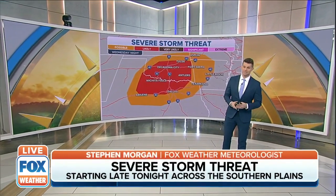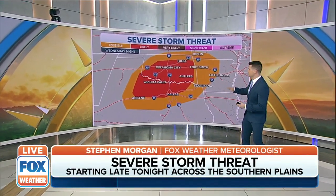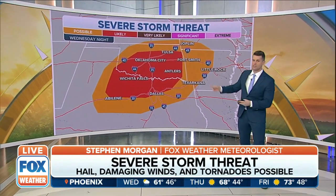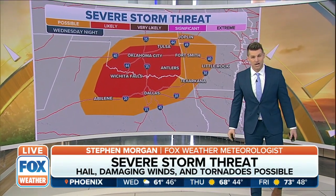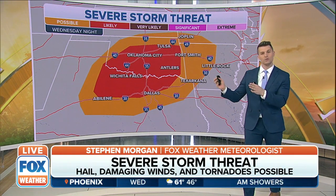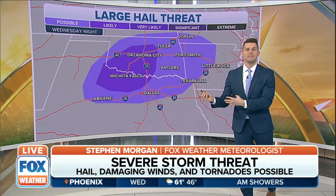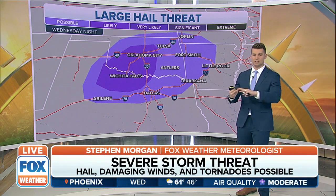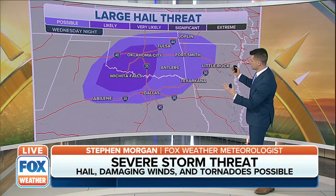At risk of seeing some storms. Yes, there is a likely threat. We're talking from Wichita Falls to Oklahoma City on into Tulsa, southeastern Oklahoma, Antlers under the threat too. That's a level two out of five, and this is for later today into the evening hours. So what are the different types of severe weather? We have large hail, damaging winds, and tornadoes.